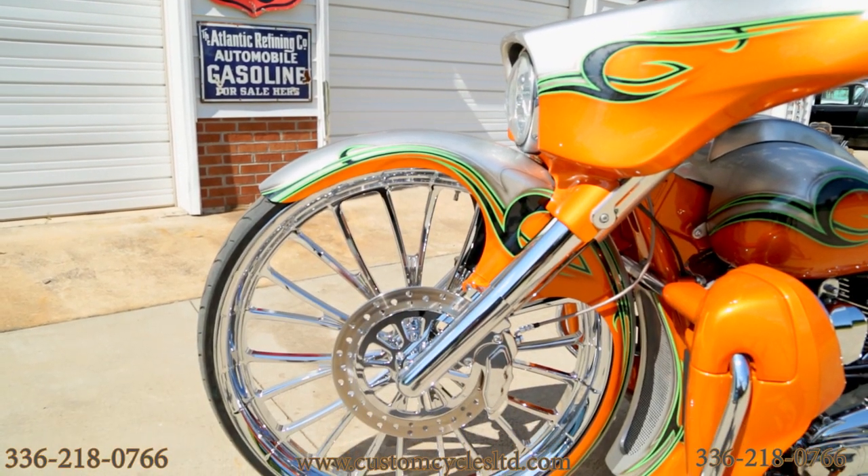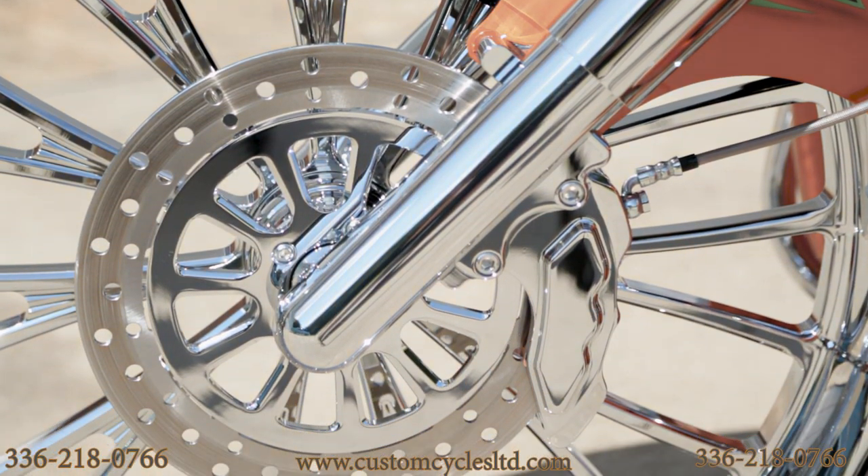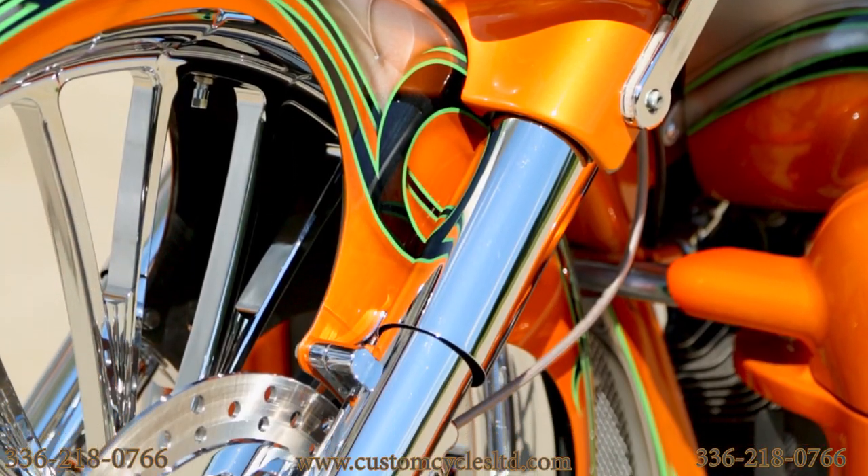It has a 30-inch RC component front wheel with a 13-inch matching rotor, Arlen Ness smooth lower legs, a 6-piston brake caliper, and a wrap-style front fender.